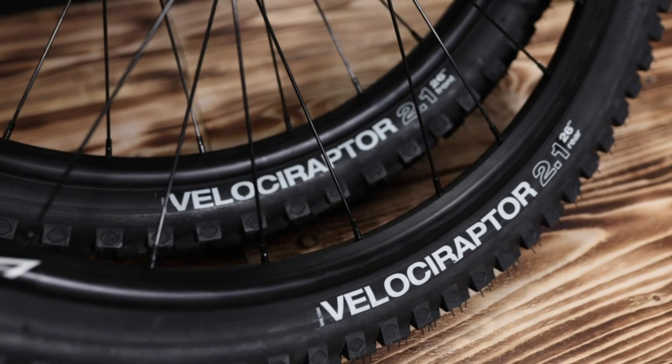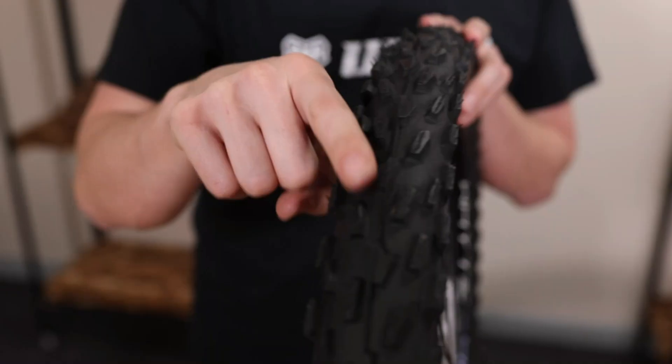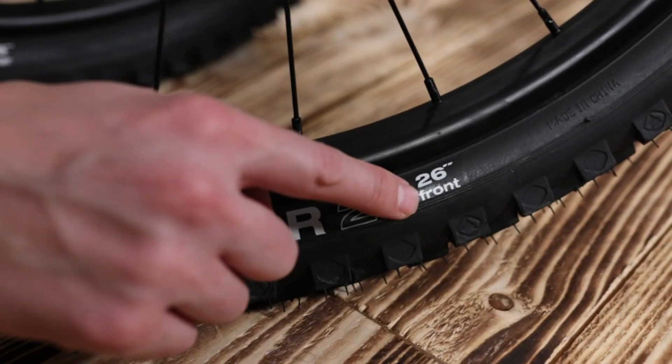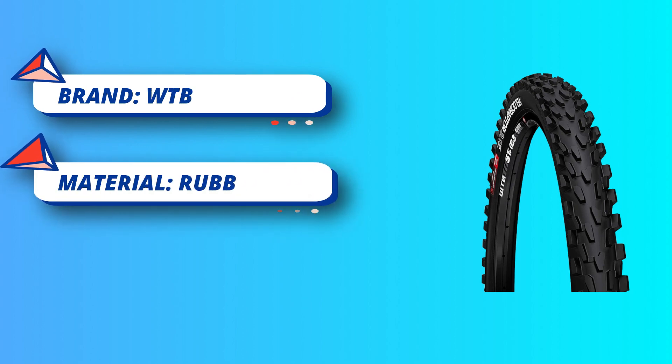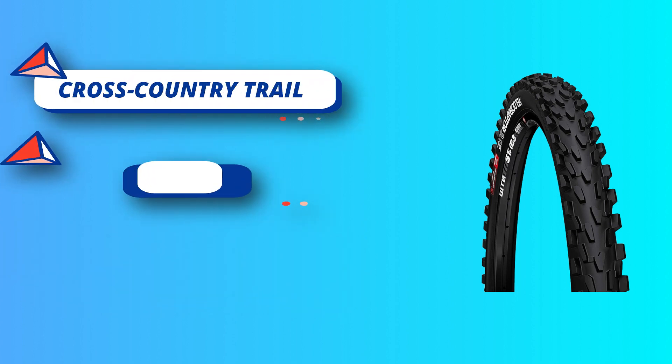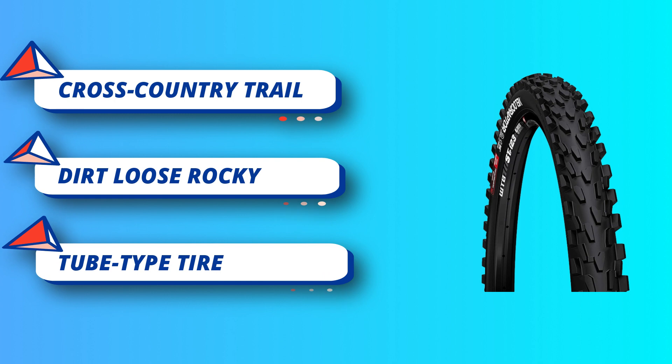The Velocity Raptors continue to be popular because, to put it simply, they just work. Try riding one of the most classic combos of all time — steering-specific front design to provide maximum cornering traction. Tube-type tire with a wire bead; these tires are very durable across cross-country trail, dirt, loose, rocky, wet, and mud conditions.